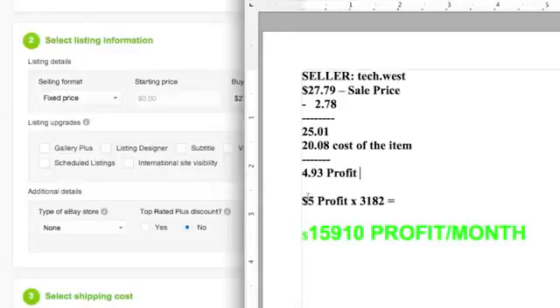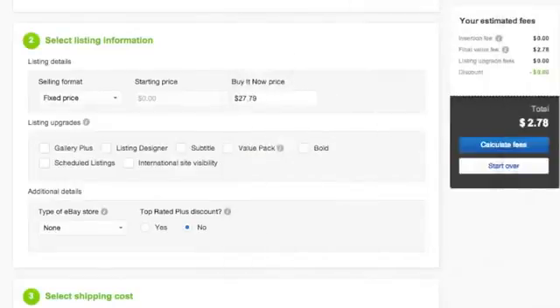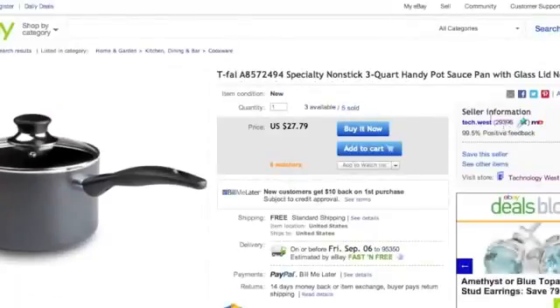If we round up and say this person made $5 in profit for every sale, that means this person is bringing in about $16,000 a month drop shipping items from Amazon to eBay. Now think about that — if he had a premium store or an anchor store, which he likely does, he gets a little bit of a discount. He's also a top-rated seller, so with that discount you get another 50 cents off. Every cent obviously counts toward your profit margin.